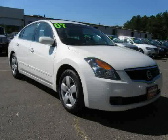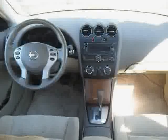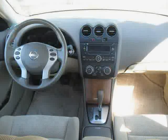Also featuring a CD player, air conditioning, second row bench seat, bucket seats, and power steering. Driven with care for 53,668 miles, makes this Altima an easy choice for you.